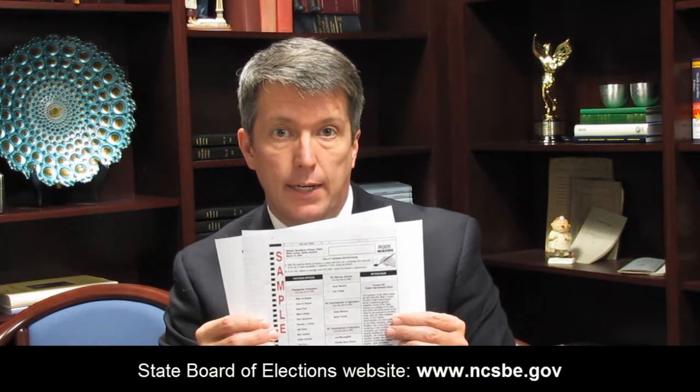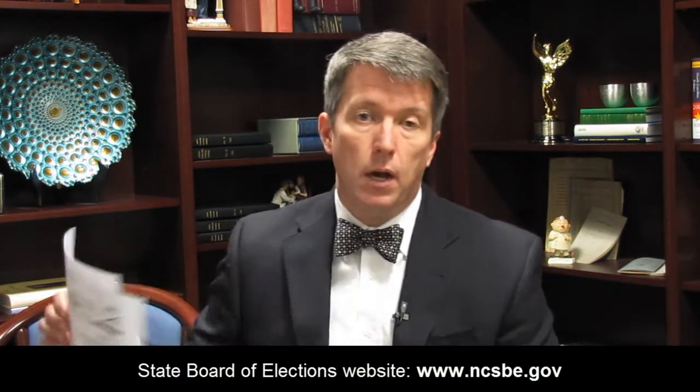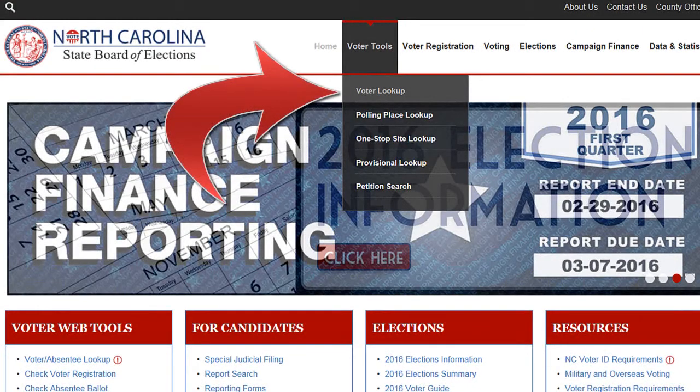The greatest thing that you could do after you've made sure that you're registered to vote is check out what your voting is going to be on ahead of time. Go to the State Board of Elections website — there's a tab that says Voter Lookup. Put your name in and it pulls up your entire voting history and your sample ballots. You can click on them and print them off just like I did, so you know ahead of time which races you're getting to vote in.